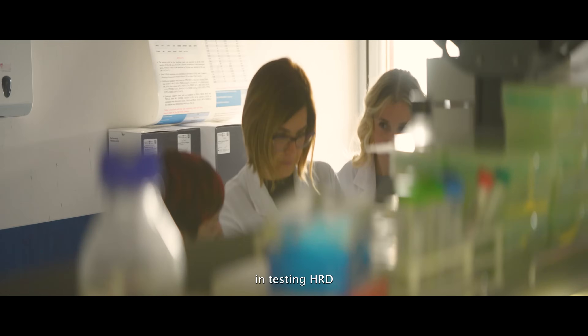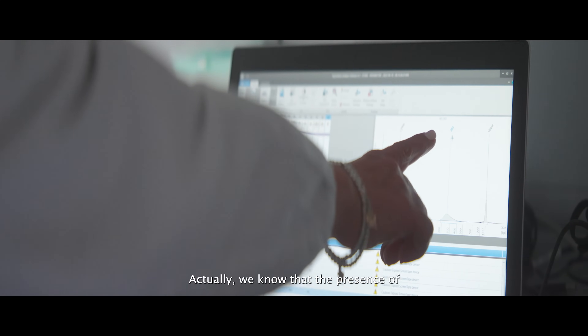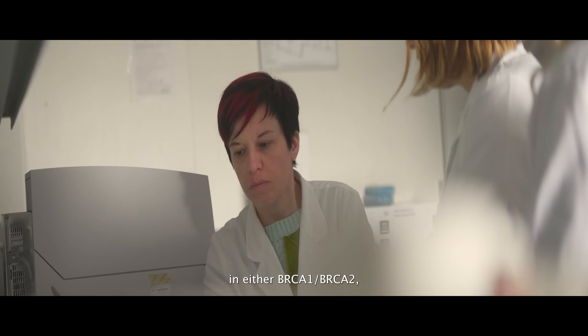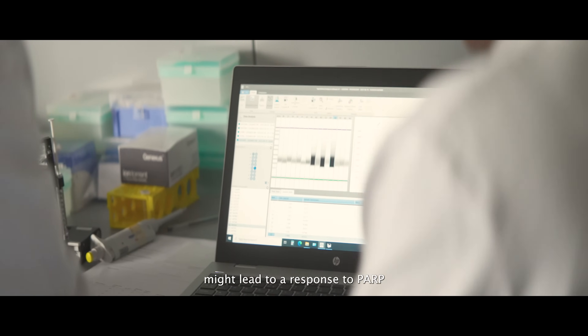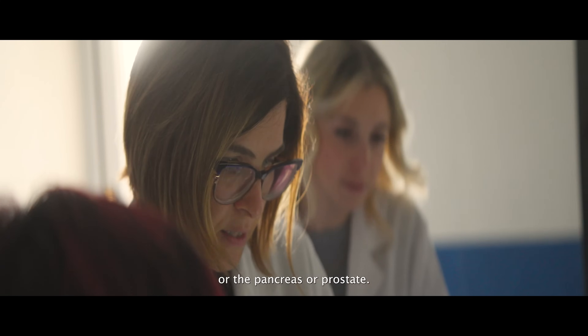There is an increasing interest in testing HRD also in other tumor types. We know that the presence of genomic mutations in either BRCA1 or BRCA2 might lead to response to PARP inhibitors in tumors of the breast, of the pancreas, of prostate.